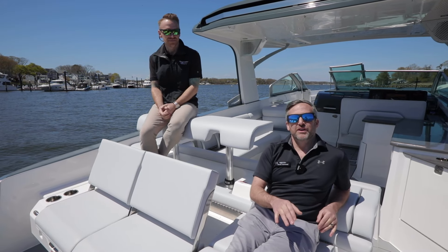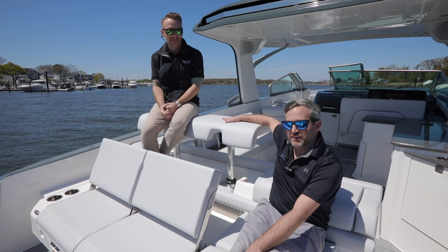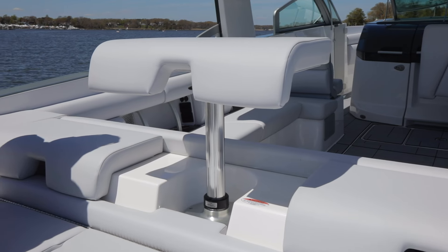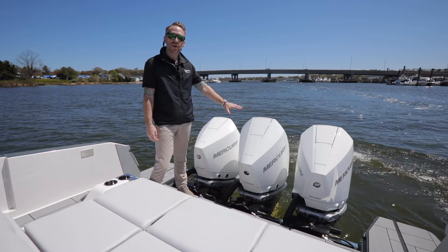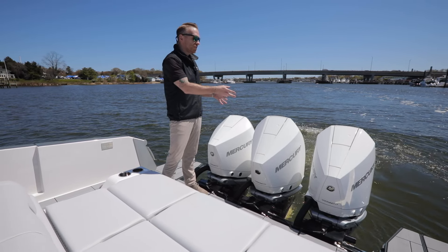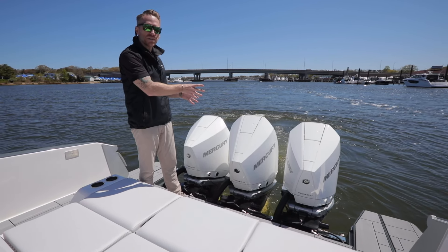Back here on the transom, I'm lounged out and Pete's up here on the stadium style seating. These seats do convert down very easily. This boat is powered by triple Mercury 300 V8s. As you can see right now, we are in skyhook mode, so the engines are jockeying themselves into position to keep us steady.